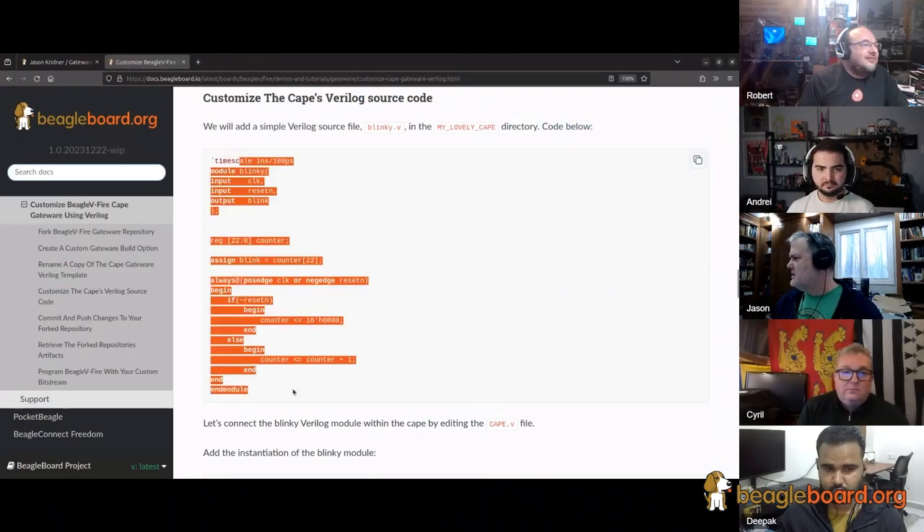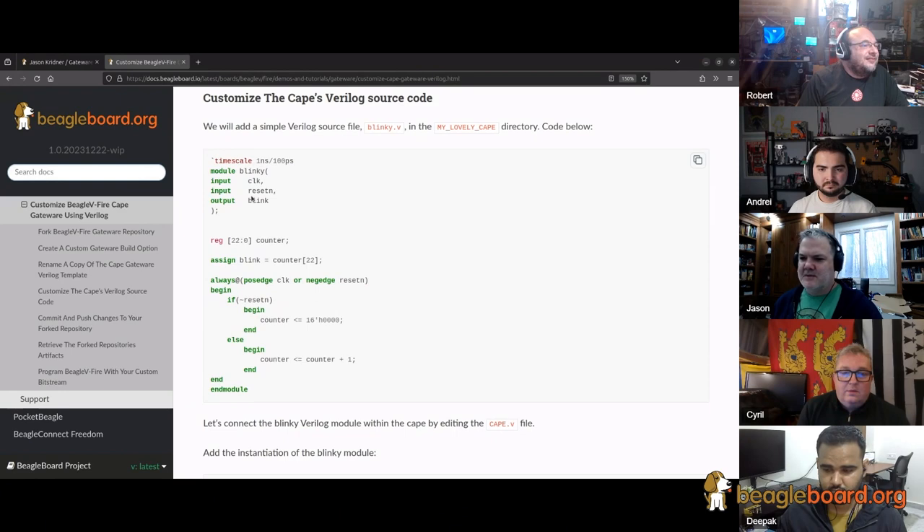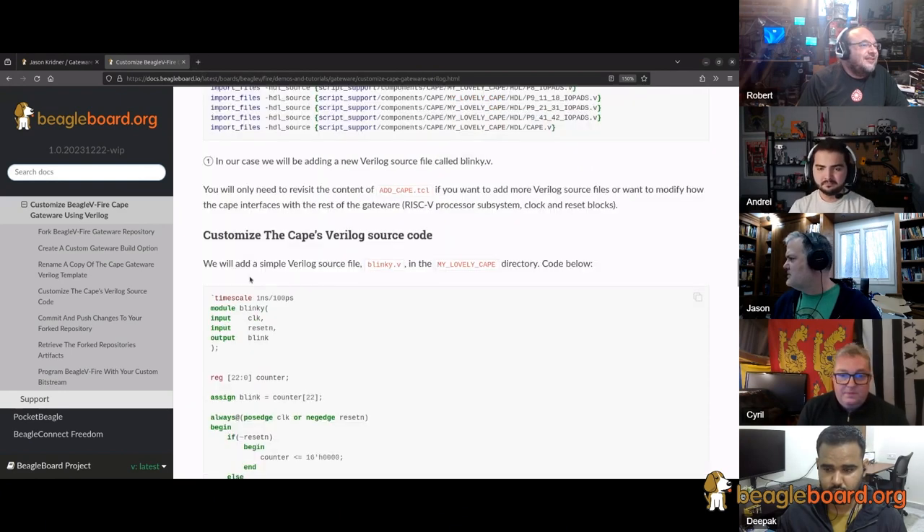There's a big step that's still missing. There are some nice online tools for learning Verilog — you can actually run simulations in your web browser, similar to something like JS Fiddle for websites. Do you remember the names of those tools? Because we should really put a link in for first-time users.